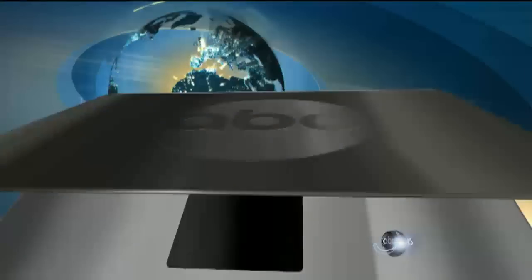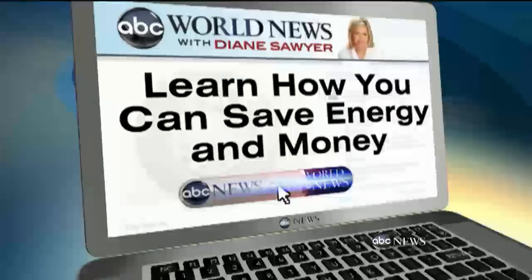And you can learn much more about the real deal of saving money and energy in your home by going to our website — ABCNews.com.